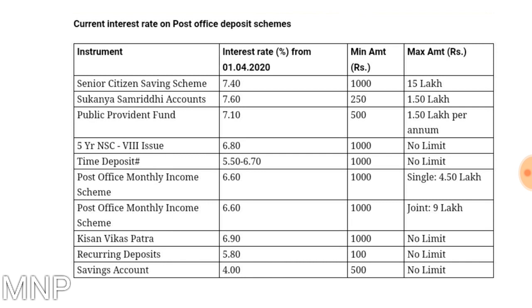For the savings account, the rate of interest is 4%. The minimum amount needed for a savings account is 500 rupees and there is no limit to maximum amount. You might be knowing that savings account bank rates have decreased a lot, and in this scenario the savings account rate of post office is better.